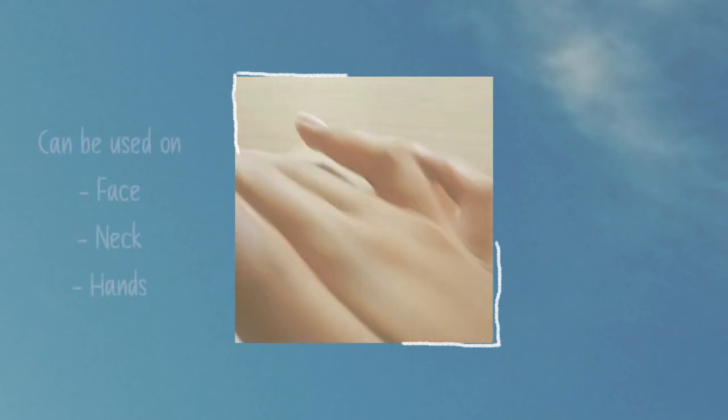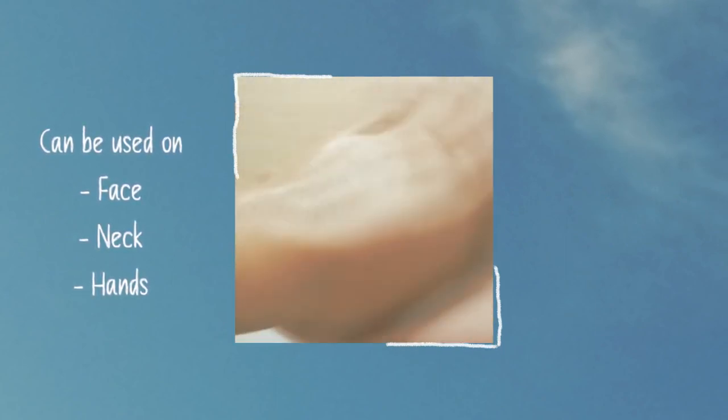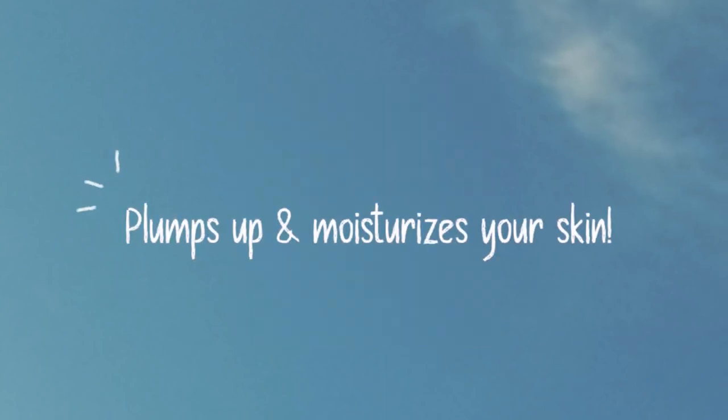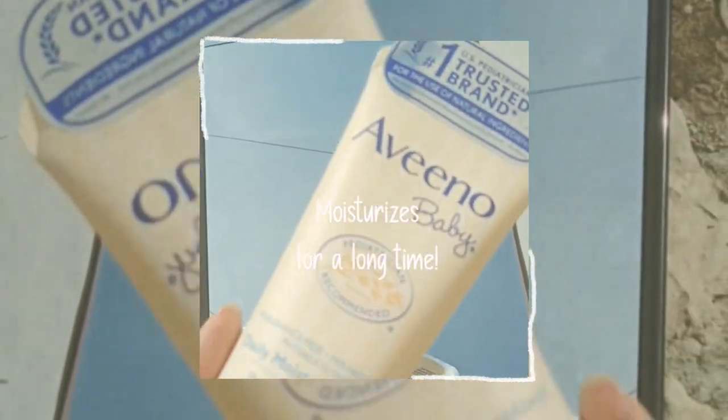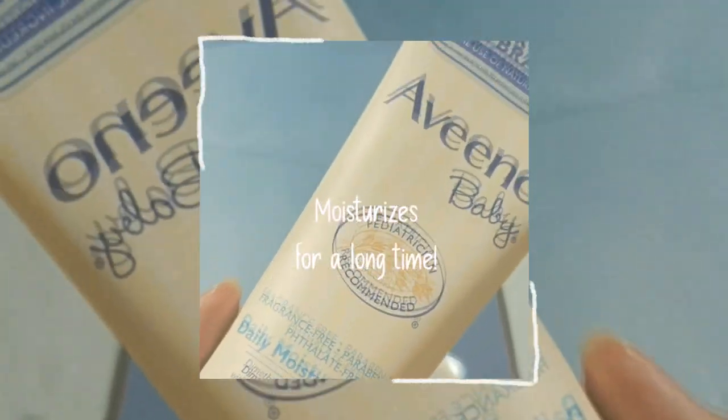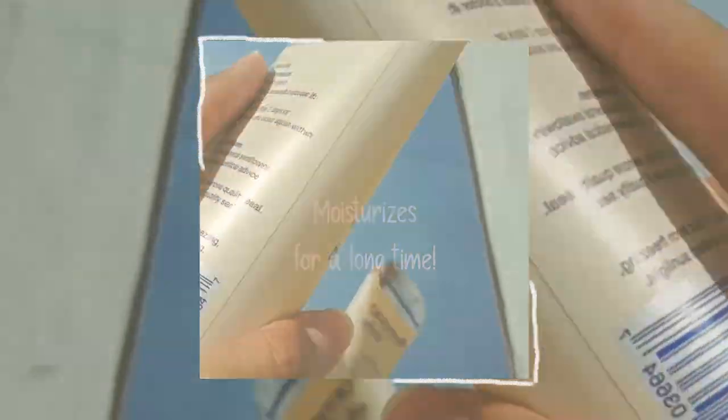I have been using this lotion on my face, neck and hands every day for a couple of years. I will just apply it immediately after the shower, and it always plumps out and moisturizes my skin. Personally, it really helps to keep my skin, especially my face and neck, moisturized throughout the day. And I really do think that this lotion locks in moisture very well, just as it claims.